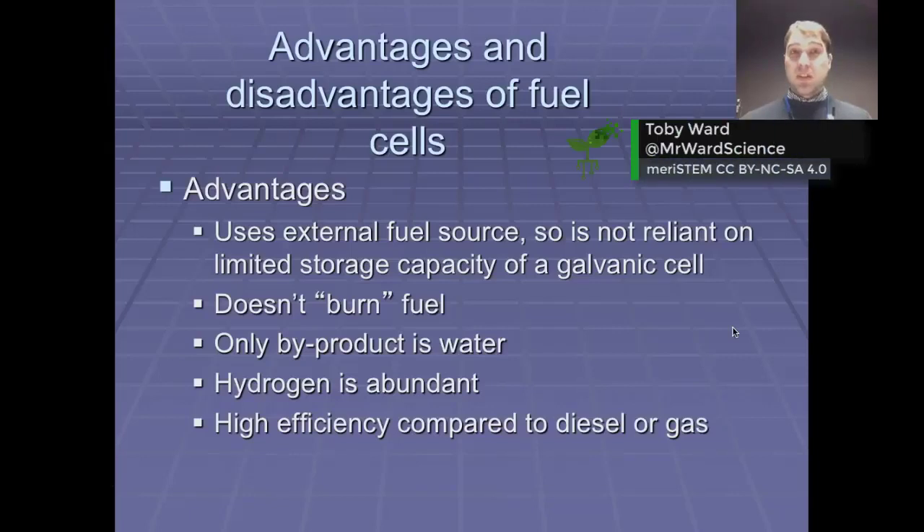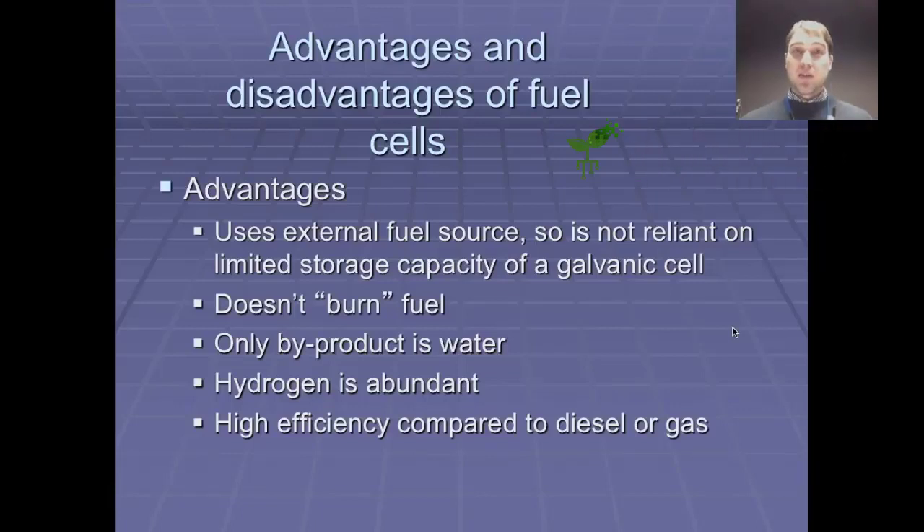You need to be able to describe the advantages and disadvantages of using fuel cells compared to regular galvanic cells. One of the advantages is that as long as you're supplying fuel to the anode you're going to generate electricity. With a typical galvanic cell, as soon as your anode breaks up and is turned into its ions, you can't use it anymore unless you recharge it.